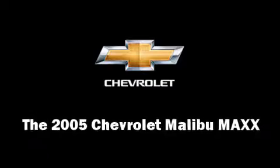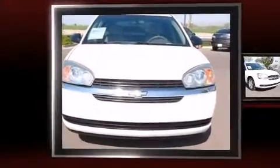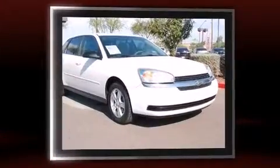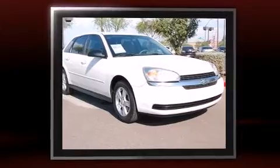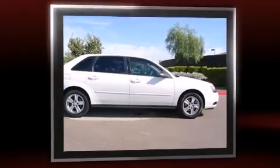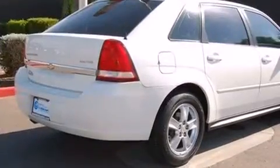You can expect a lot from the 2005 Chevrolet Malibu Maxx. This four-door, five-passenger wagon has just over 80,000 miles. It features a front-wheel-drive platform, an automatic transmission, and the 3.5-liter six-cylinder engine.